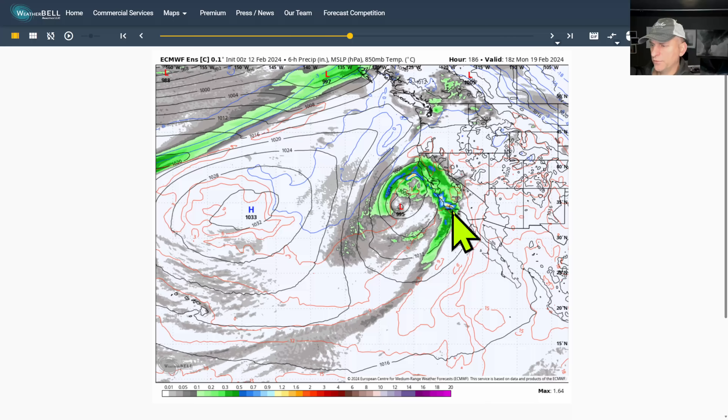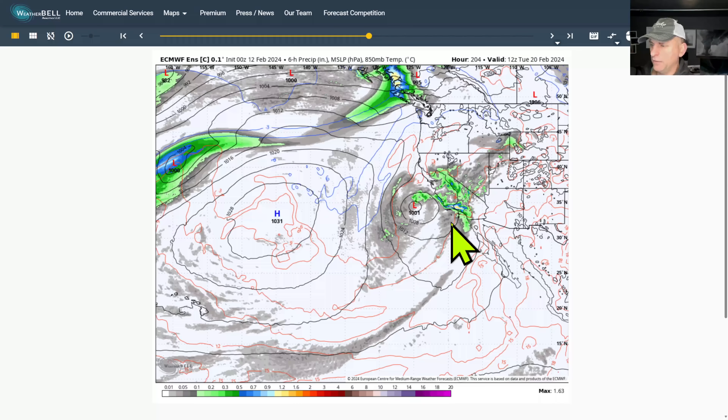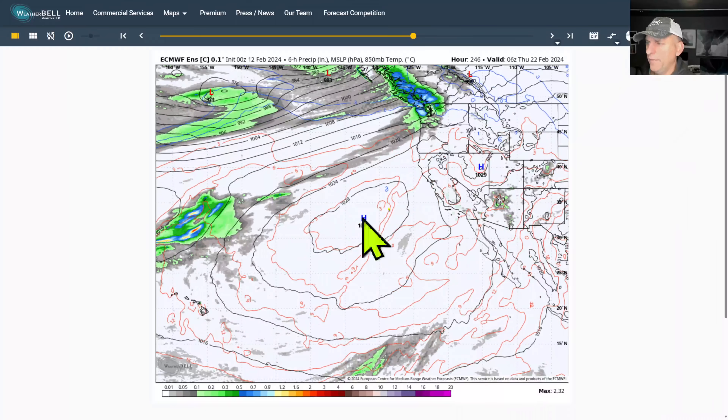This one could bring some very heavy rainfall to some of the coastal areas and southern California as we go through Monday into Tuesday. Plenty of time to nail this down — it's still five, six, seven, eight days out into the extended forecast. We'll see how long that low hangs out; we'll be watching that daily as well.